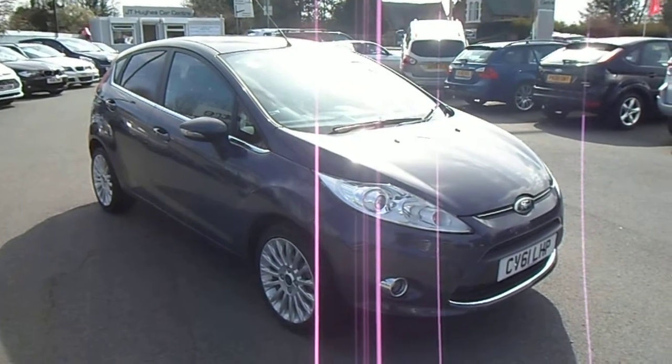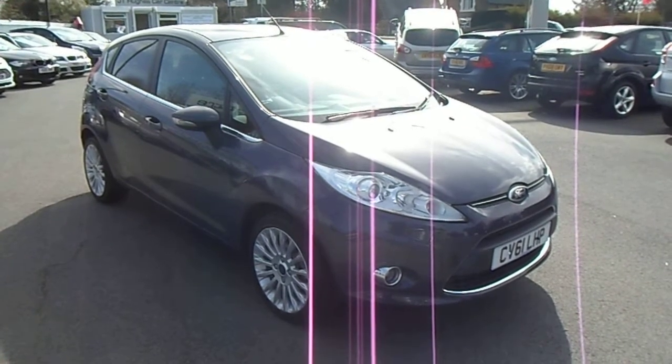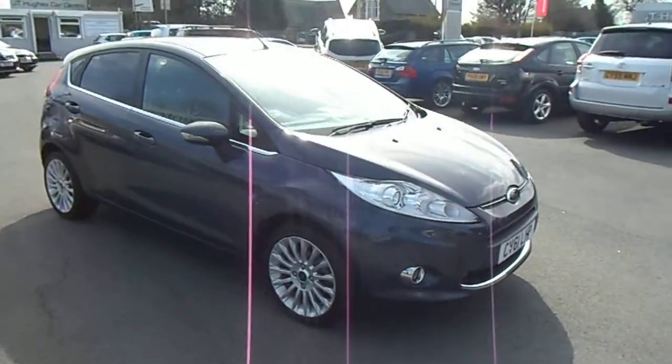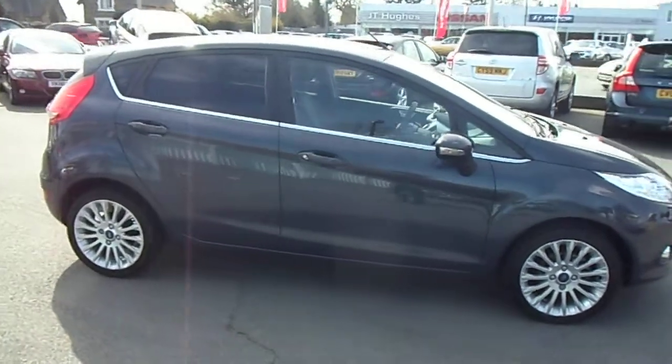Hello and welcome to JT Used Car Sales of Oswestry. My name is Jonathan and today I'd like to share this 2011 Ford Fiesta 1.4 TDCi Titanium. This vehicle has only covered 33,000 miles and benefits from having a service history and comes with two keys.